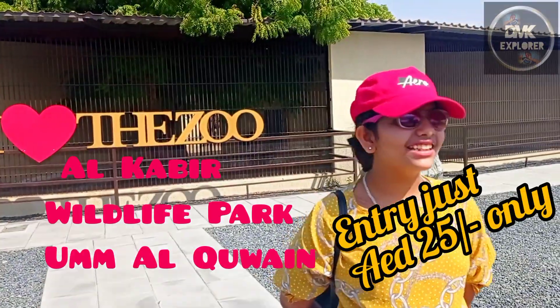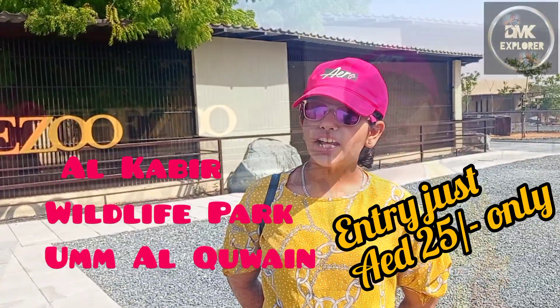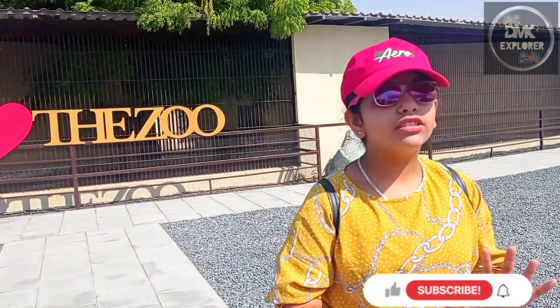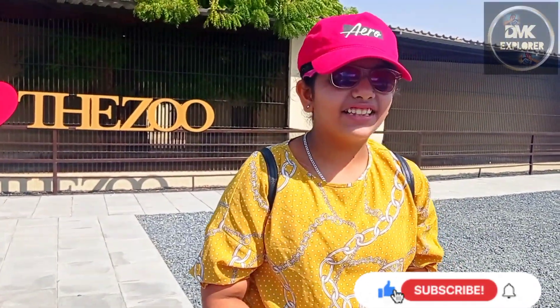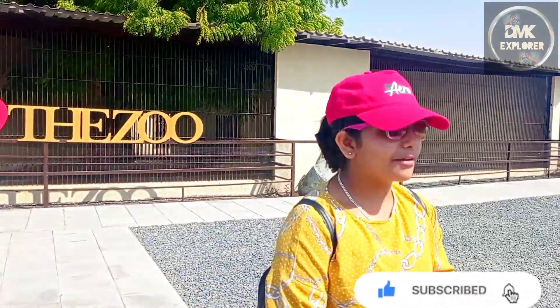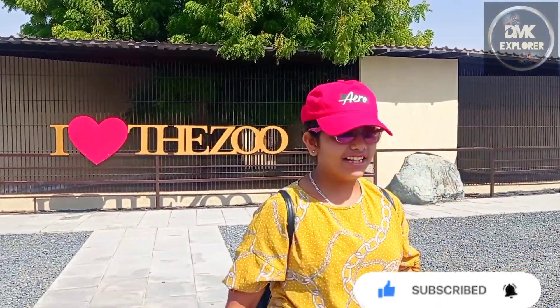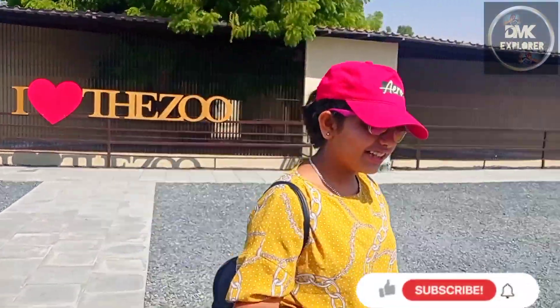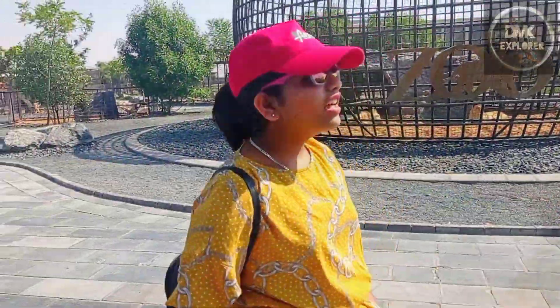Hey guys, welcome back to my channel! This is Dilma from DMK Explorer and today we are at Al Kabir Zoo in Umm Al Quwain. This is a zoo with a lot of animals you can touch, and we can feed them. Let's explore — come with me! Don't forget to subscribe and turn on post notifications, and I'll do a shoutout at the end.